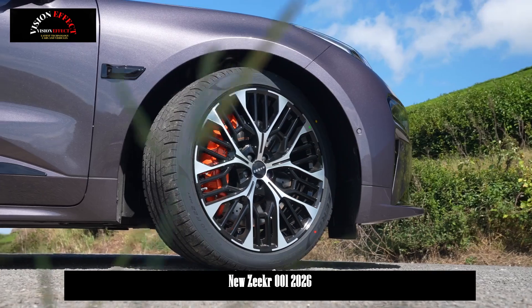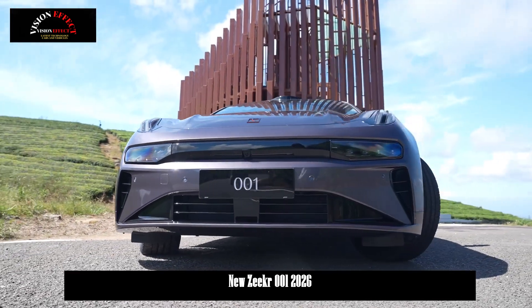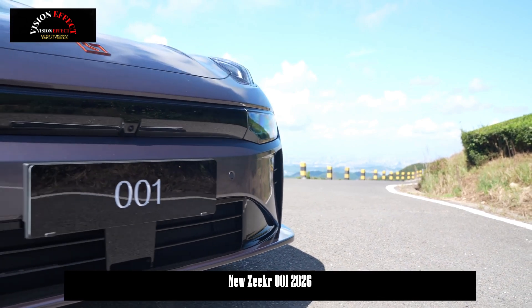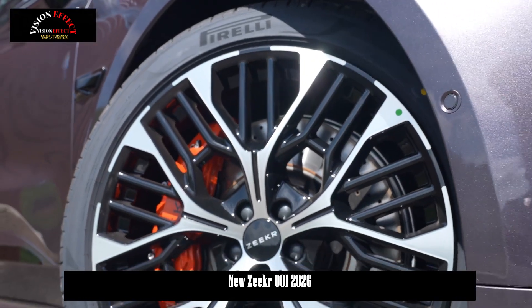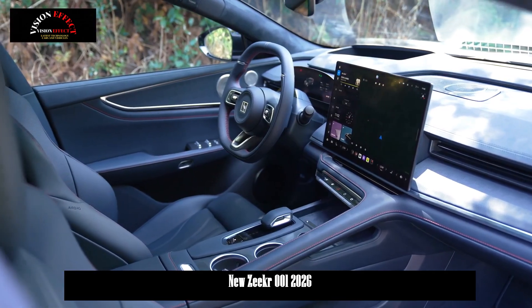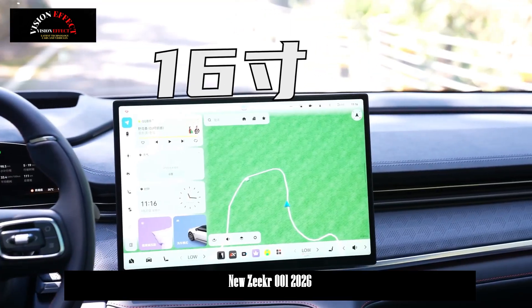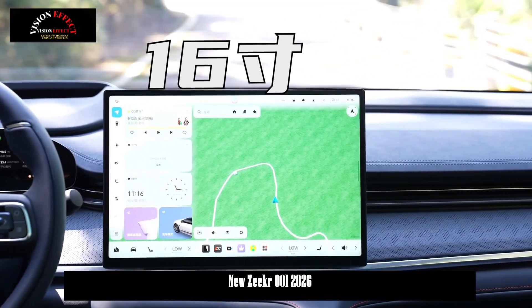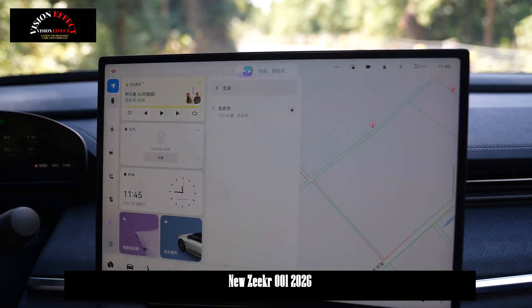At room temperature, the vehicle can be charged from 10% to 80% in just 7 minutes using a liquid-cooled ultra-fast charger. The entire range is equipped as standard with a closed dual-chamber air suspension and an upgraded CCD electromagnetic damping vibration reduction system, along with a new smart magic carpet function that adjusts suspension response in real-time to road conditions to enhance ride comfort and handling stability.